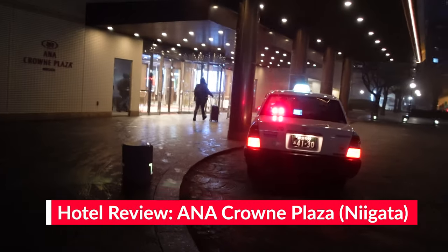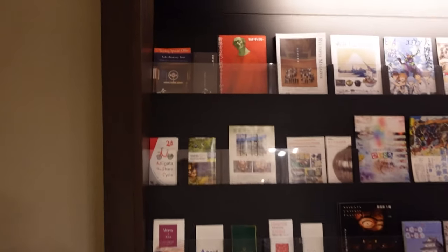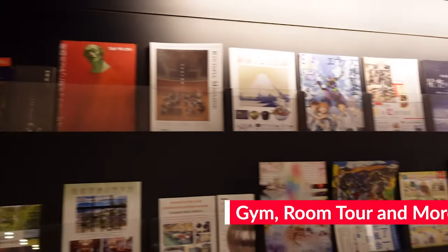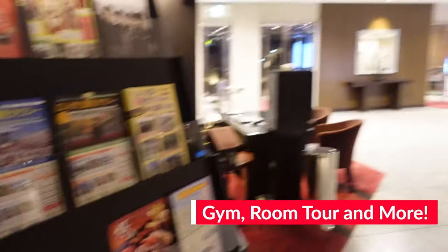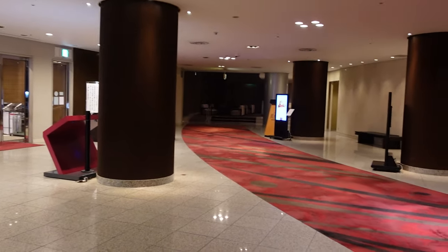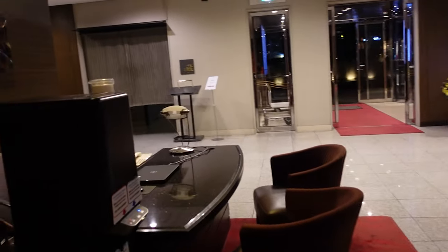Hello and welcome to my ANA Crown Plaza Niigata Japan review. This is a four-star hotel under the IHG hotel brand. In this review, I'm going to cover amenities — what it has, for example a gym — as well as the room itself and a tour around that, a walk around the hotel, and my final thoughts on the hotel itself. So let's get into it.